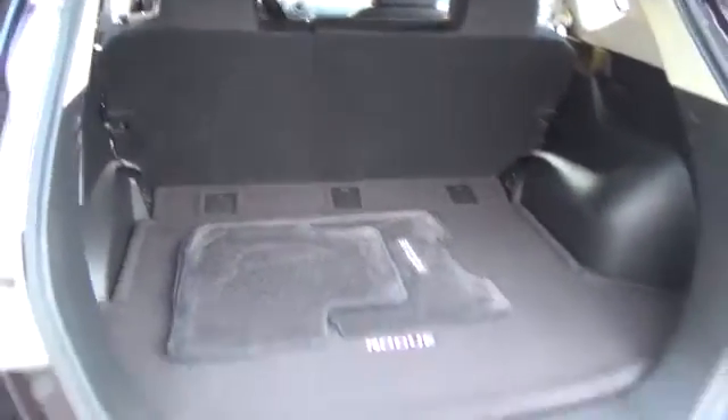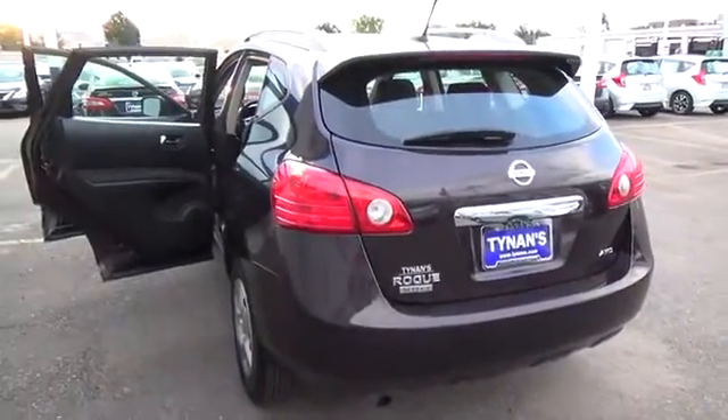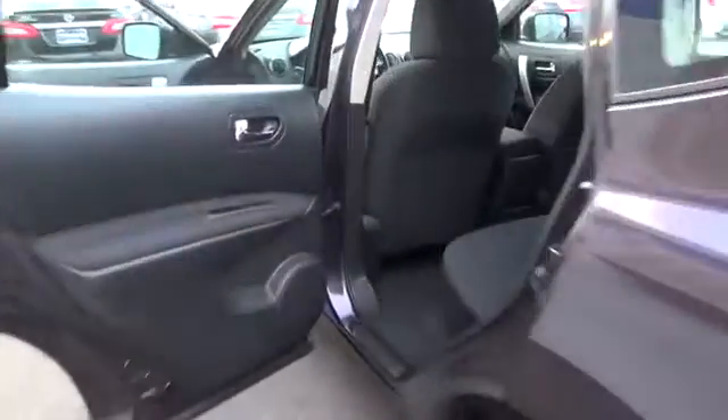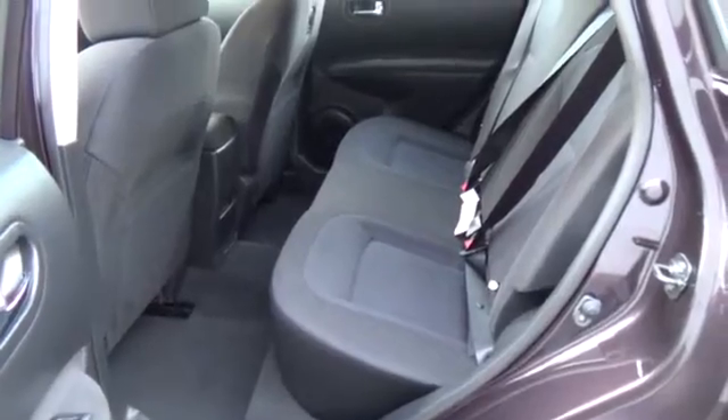Cargo space. Whether you bring along four family members or four envious friends, the stylish Rogue fits five comfortably. With up to 57.9 cubic feet of flexible cargo space and seats that flip and fold easily, there's also plenty of room for all your gear.